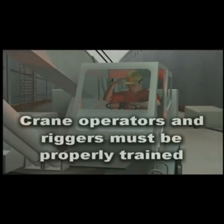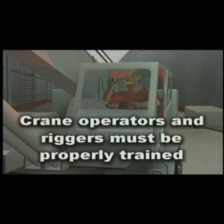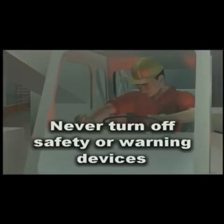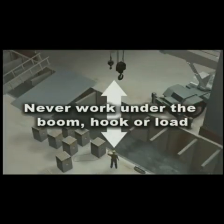The crane operator used equipment that he was not trained to operate. Safety and warning devices were turned off or disabled during operations. Personnel must never work under the boom, hook, or loads.